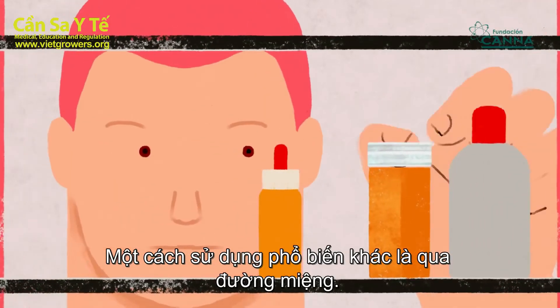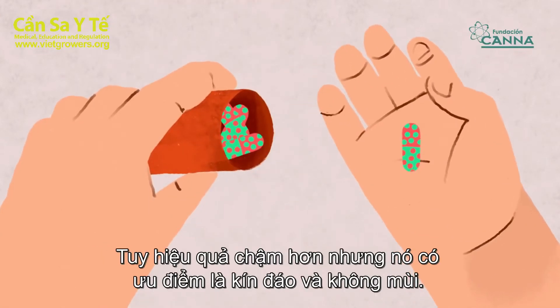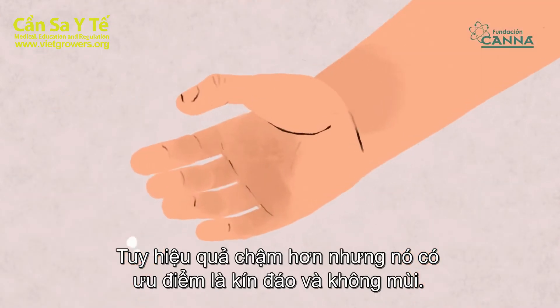Another popular form of consumption is the oral route. Although slower to be effective, it has the advantage of being discreet and odorless.